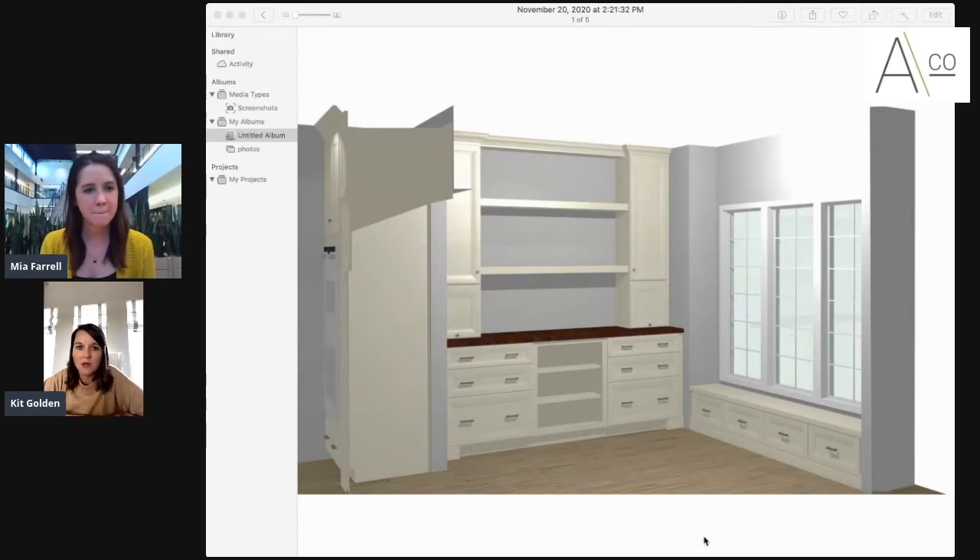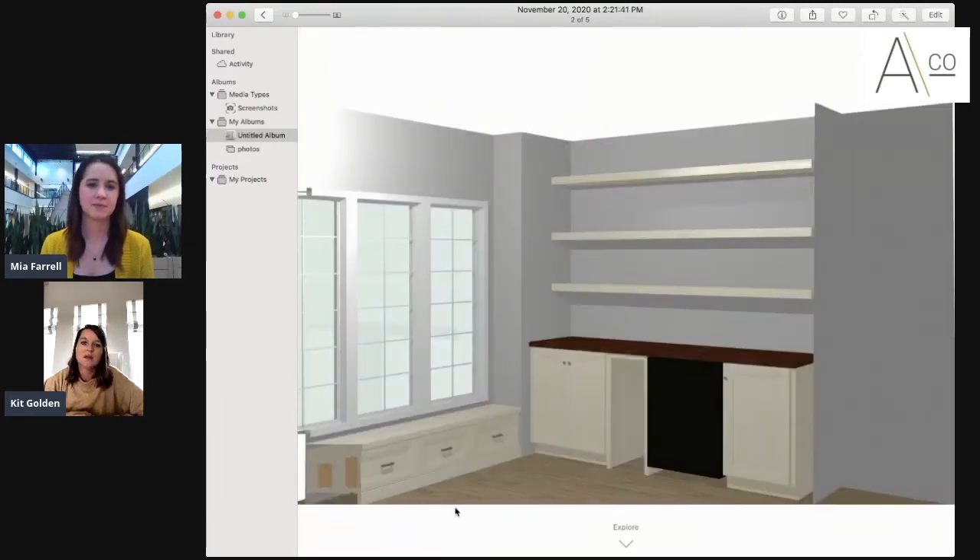One side of the pantry will have open shelving — great for serving platters, baking trays — so she'll have plenty of storage. The other side of the pantry has a wine fridge, which I love. And then underneath the windows we did pull-out drawers for additional storage on the underside.